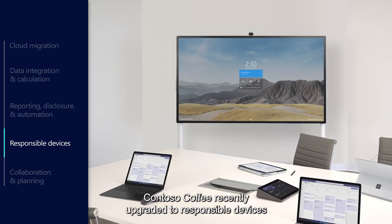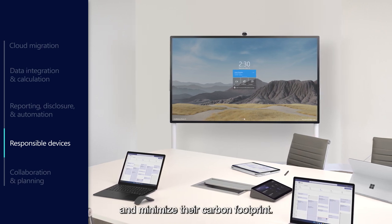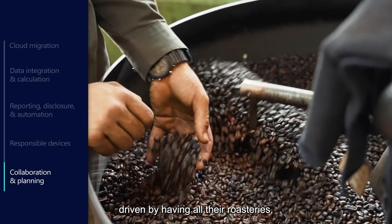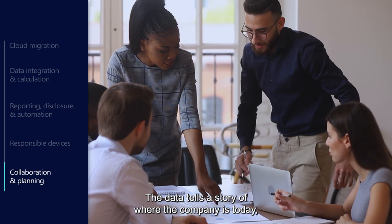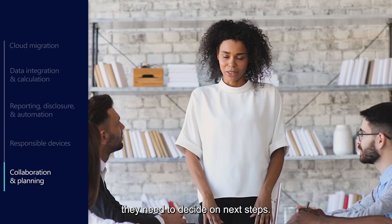Contoso Coffee recently upgraded to responsible devices as a motion to maximize energy efficiency and minimize their carbon footprint. Contoso Coffee has set a goal of net zero emissions by 2050, driven by having all their roasteries, coffee shops, and factories run on renewable energy. The data tells a story of where the company is today and gives leaders the insight they need to decide on next steps.